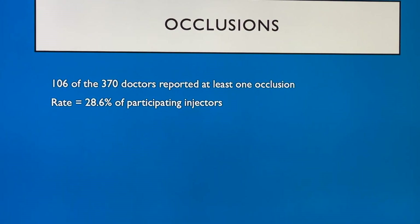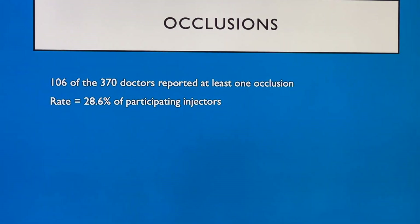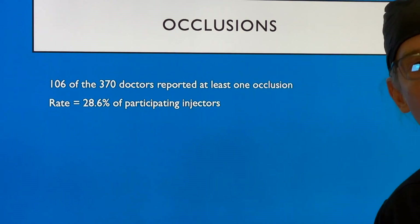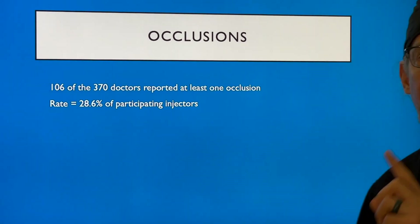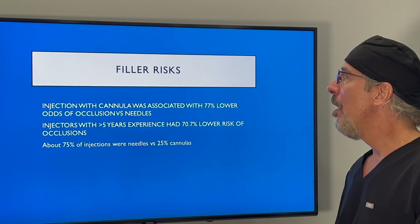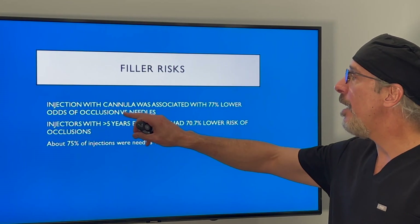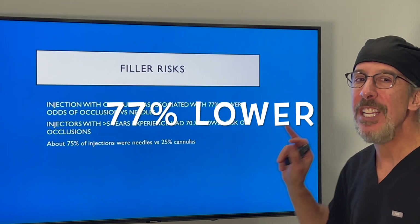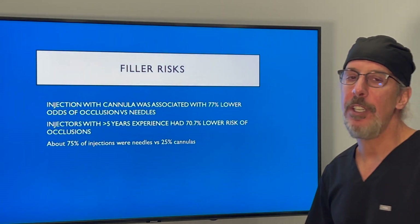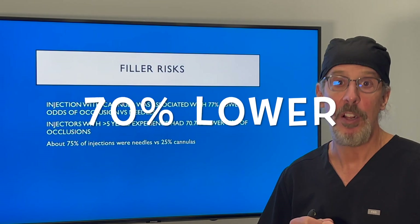How many occlusions were there? There were 106 occlusions among the 370 doctors, giving a rate of 28.6% of doctors having at least one occlusion. Several doctors had more than one occlusion, some up to five. The key conclusion: filler risk associated with occlusion using cannulas was 77% lower than using needles. Injectors with greater than 5 years of experience had a 70% decreased risk of occlusions as well.